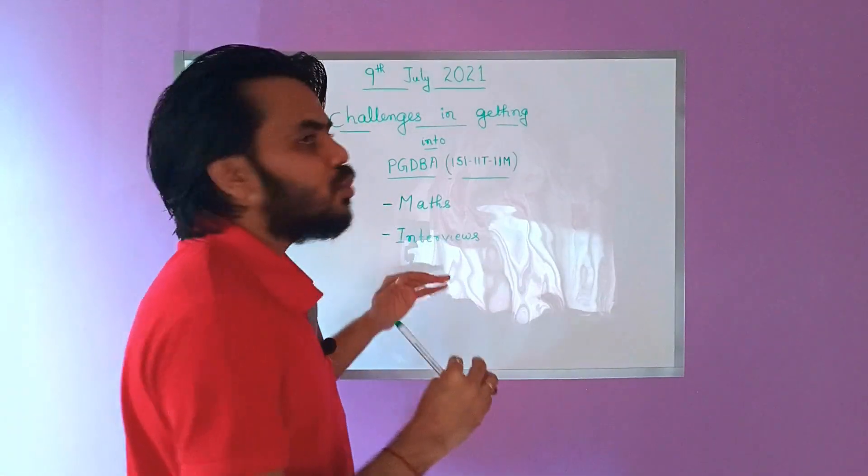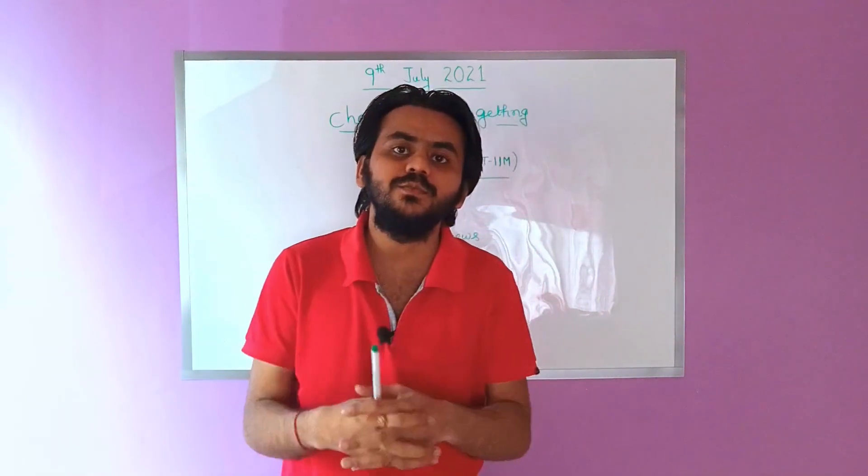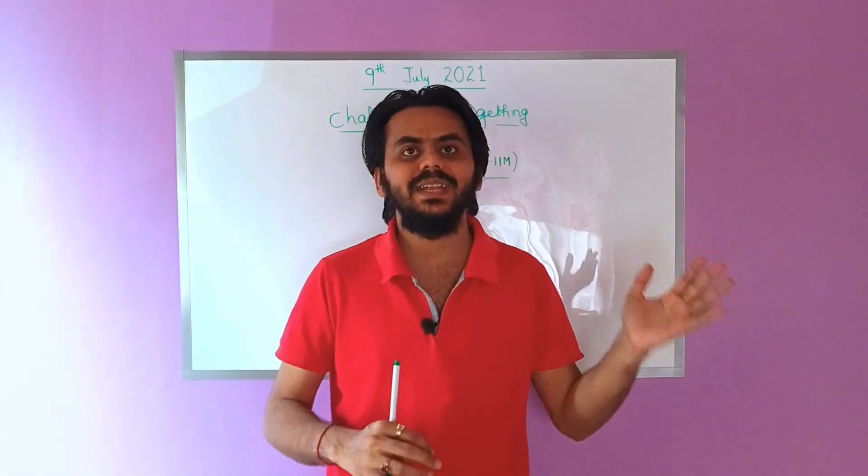The next challenge is Interviews. The process of PGDBA selection has an interview as well, and you definitely need to come out all blazing in this interview.